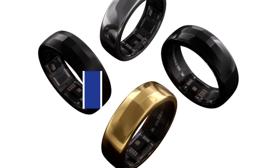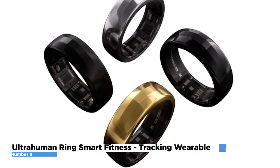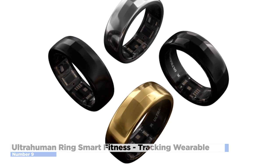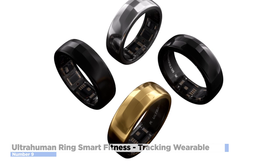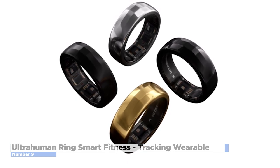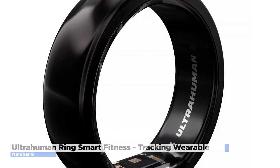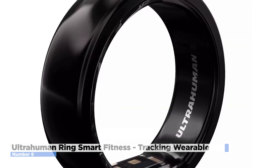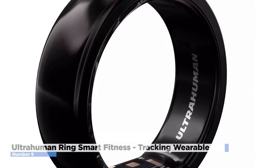Number 9: Ultrahuman Ring Smart Fitness Tracking Wearable. The Ultrahuman Ring is a fitness tracking wearable designed to be worn on your finger. In order to increase its capacity to help tech-loving biohackers, it has more comprehensive metabolic insights. The sensors integrated into the Ultrahuman Ring include temperature, heart rate, and movement monitors, allowing the gadget to analyze the wearer's quality of sleep, stress levels, and activity density.